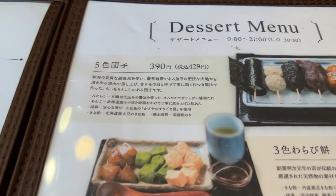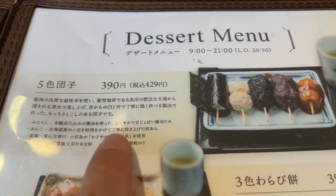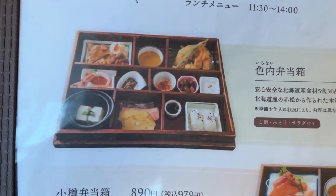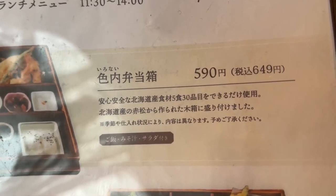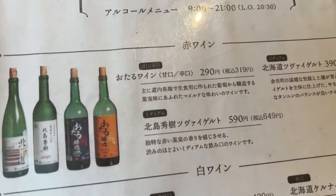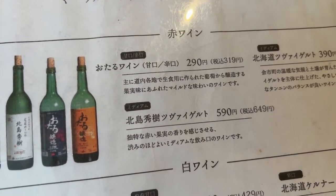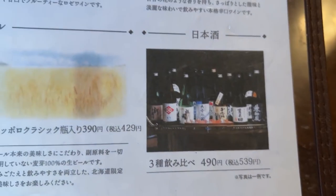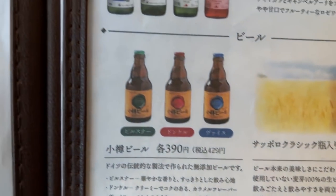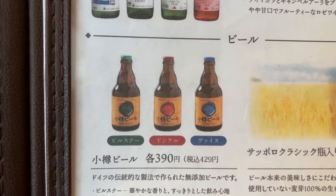They have a dangos set — five different types of dangos for 390 yen. You get a gorgeous bento box for 590 yen. I can't believe it. Otaru makes wine, starting at 290 yen per glass. You can taste three different sake for 490 yen, and a bottle of Otaru local beer for 390 yen — that's the same price as, or even cheaper than, at the supermarket.